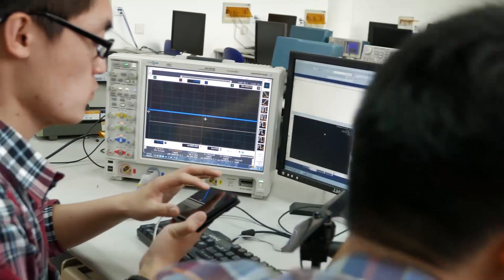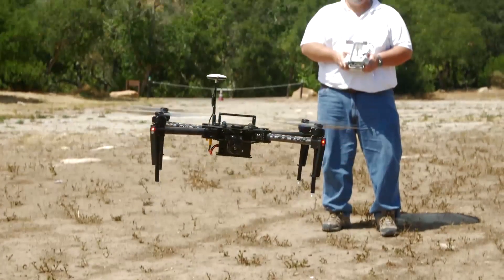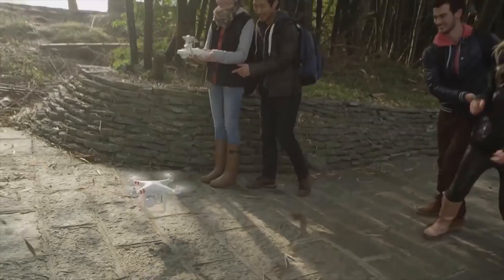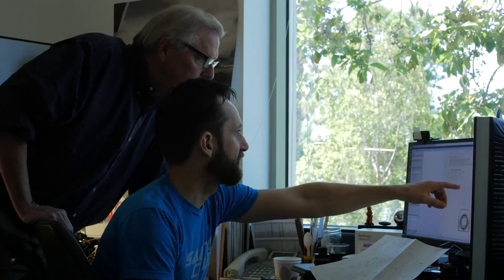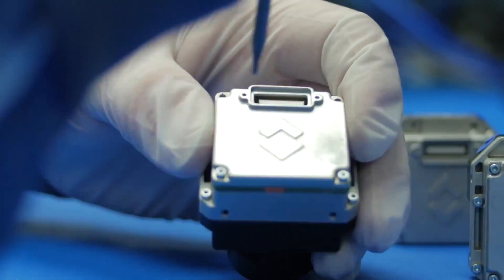With the SDK, anyone from any industry can customize their very own flight platform, which meets their specific needs. By doing so, we're taking the general uses of our technology and focusing it in a much more granular way — a way which will truly revolutionize every industry.